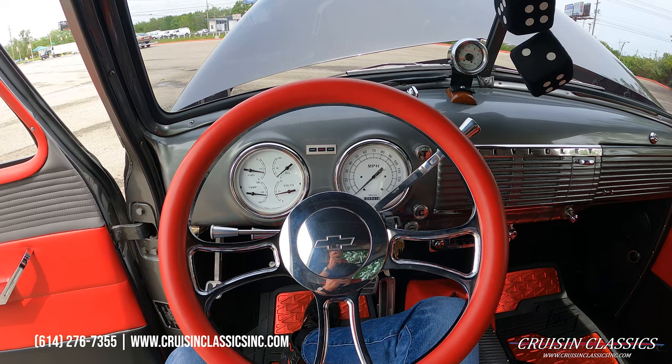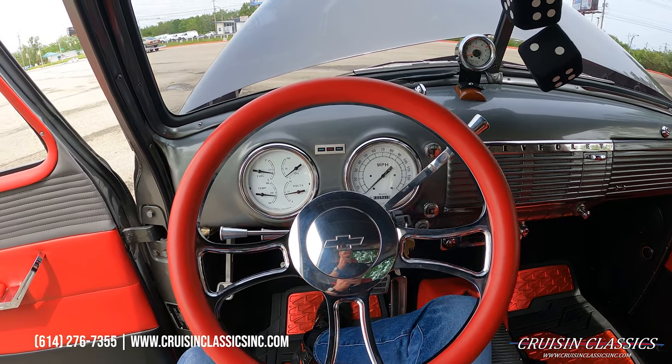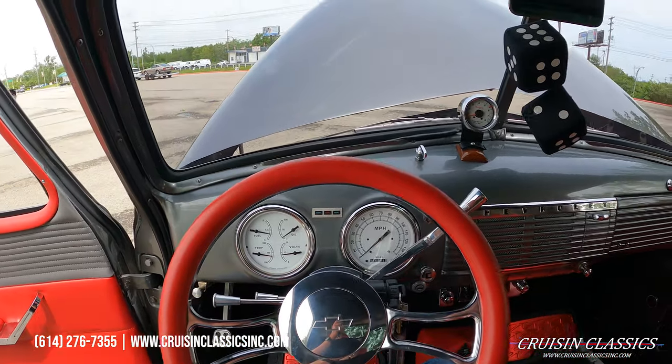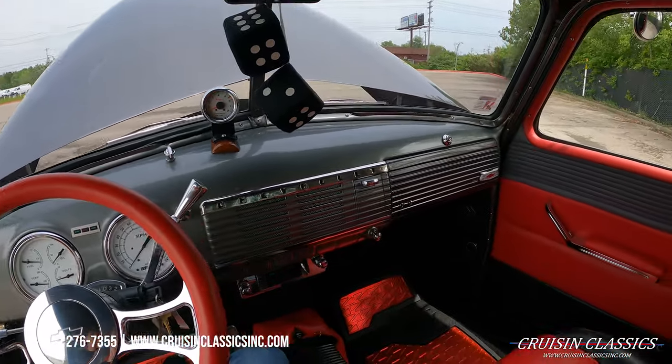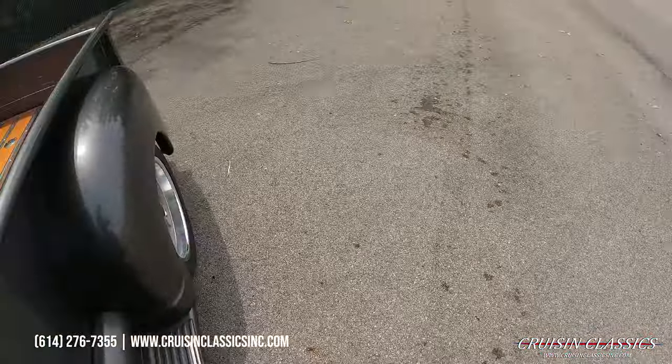Let's go ahead and jump inside the truck and fire it up. She fires right up — sitting at just under 180 water temp, got a quarter tank of gas, charging at 14 volts. Love the interior on this truck.